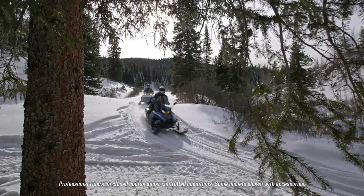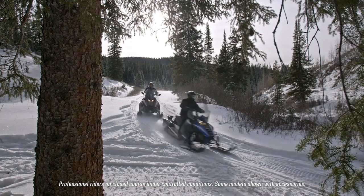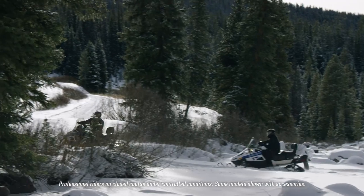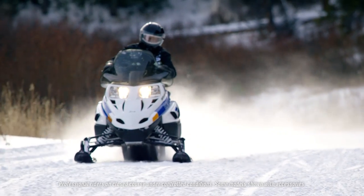Bearcat models are built across three different chassis, giving you several options to choose from depending on need and budget. The Bearcat 2000s are defined by the fan-cooled two-stroke engine and twin-spar chassis. These entry-level models offer great value in a very capable sport utility machine.